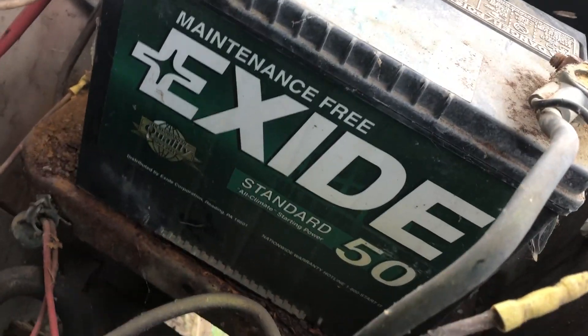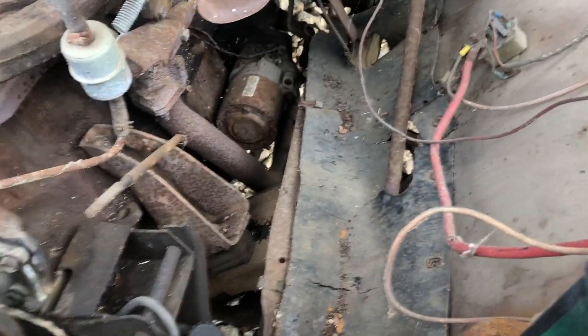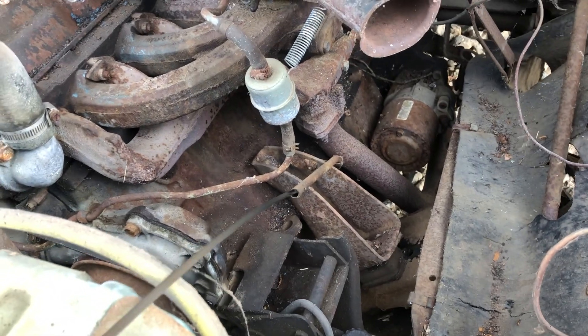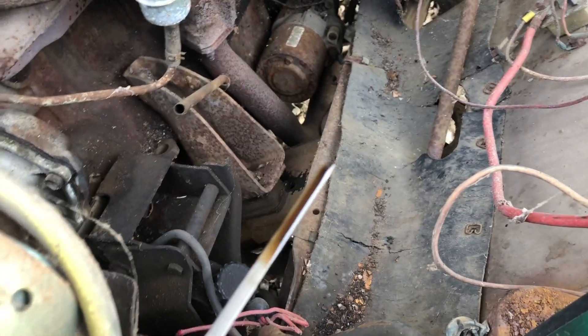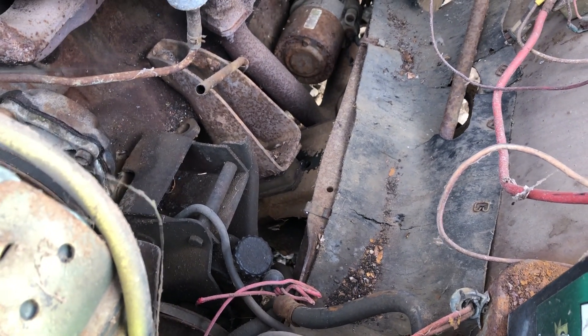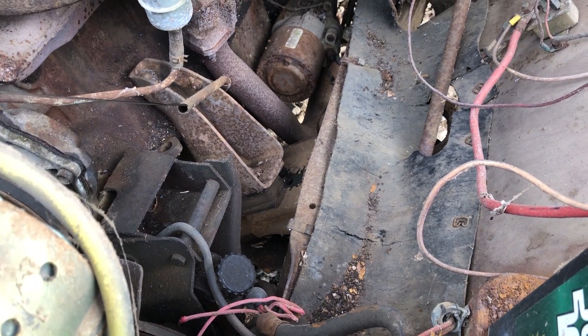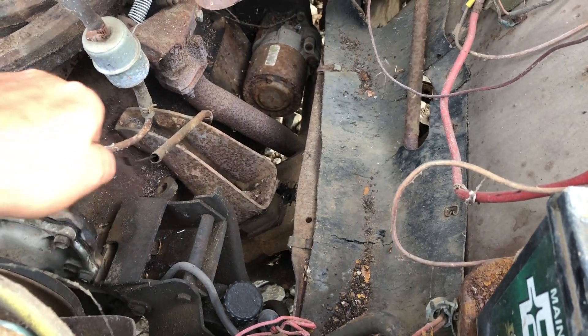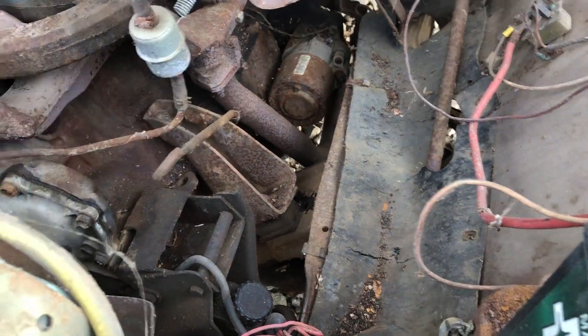When have you ever seen an old battery like that? We'll probably see if this one runs — I'll check it in a couple days. I'm pretty busy on inventory and hauling cars in right now, but the oil looks good. I do have a key, so if it's not stuck from sitting so long, this one will probably fire right up.